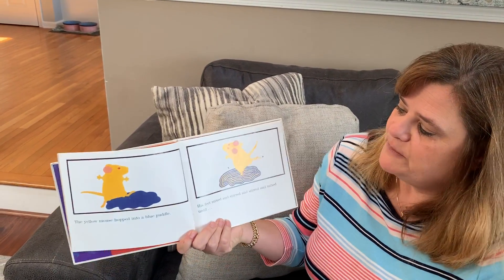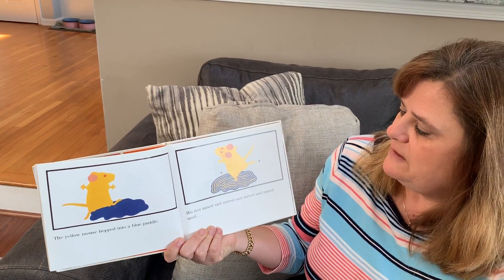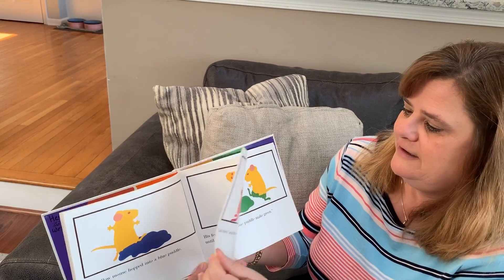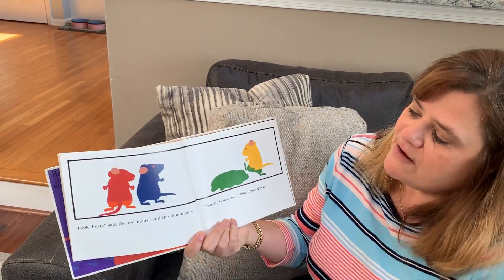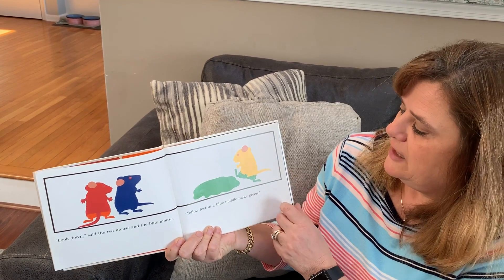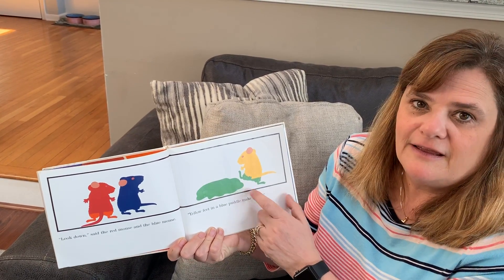The yellow mouse hopped into the blue puddle. His feet mixed and stirred and stirred and mixed until... Look down, said the red mouse and the blue mouse. Yellow feet in a blue puddle make green.